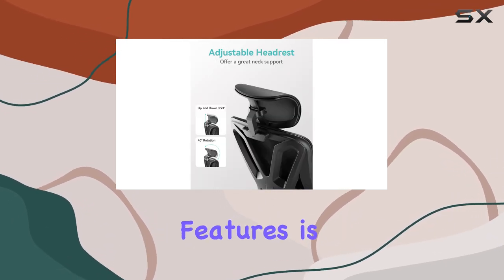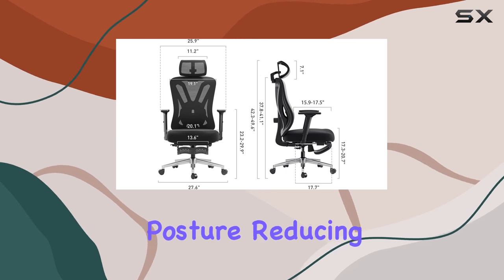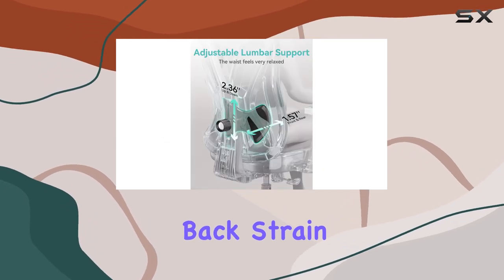One of the standout features is the S-shaped backrest, which provides excellent support for your spine. This ergonomic design promotes a healthy posture, reducing back strain and fatigue.